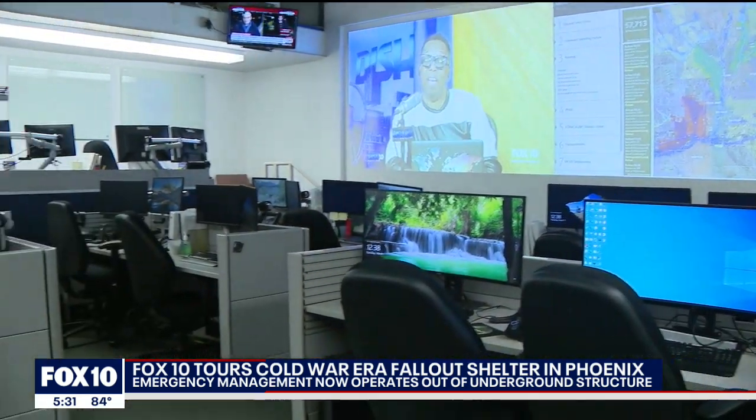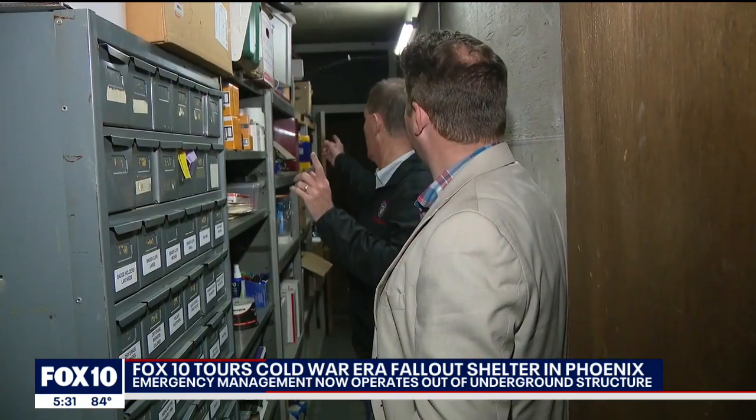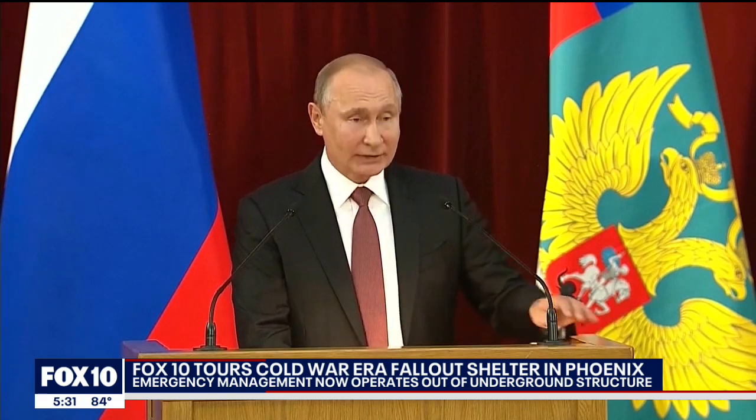This is where county and city government would run things during the Cold War if the bomb dropped. Coleman says there's renewed public interest in retired fallout shelters after Russia's president declared a nuclear alert amid the war in Ukraine.